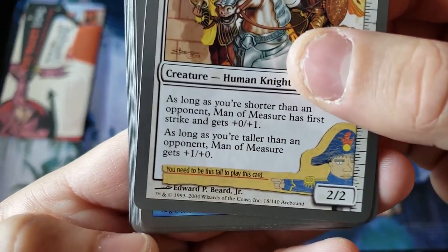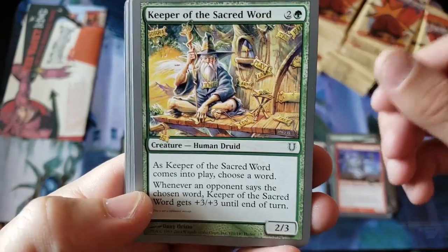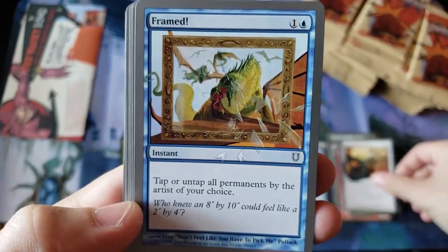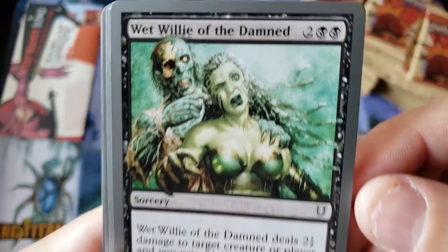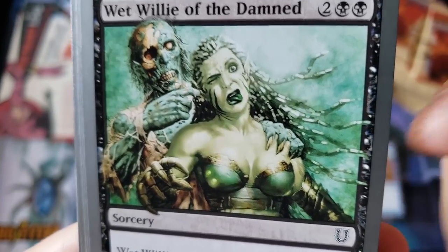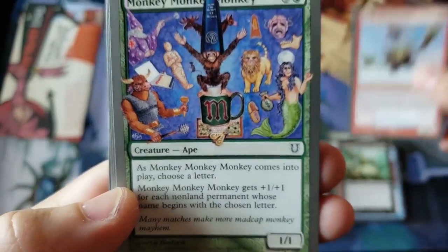Man of Measure — you need to be this tall to play this card. That's awesome. Numbery Crunch. Tainted Monkey. Goblin Mine. Keeper of the Sacred War. Circle Protection Artist — framed, I love it. Wet Willy of the Damned — oh my goodness, look at that artwork. I don't know if I'm supposed to be looking at the creepy finger in her ear or her lack of outfit. Orcus Paratroopers — look at that. I owe you one parachute. That's funny. Monkey Monkey Monkey.